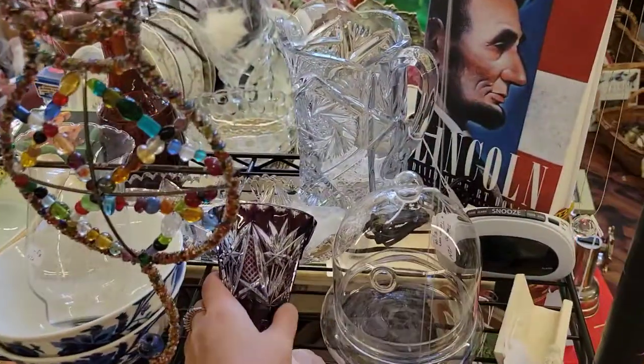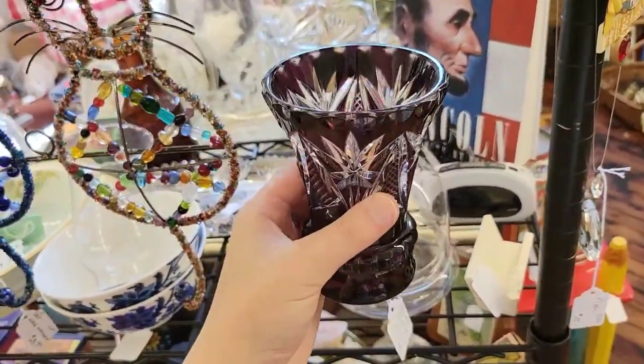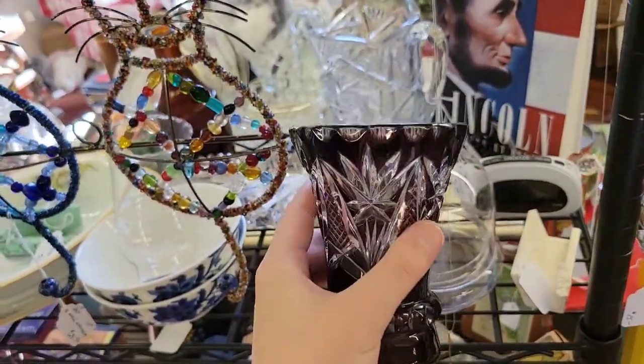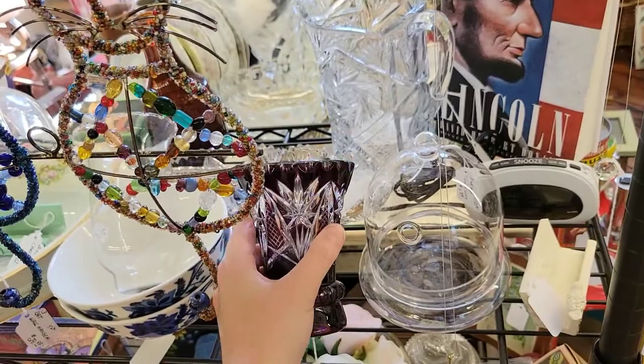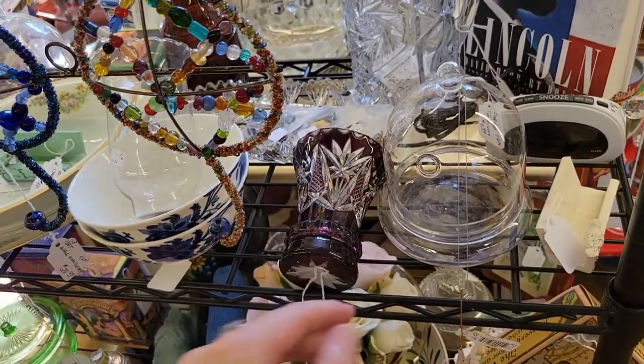Something that I haven't seen — amethyst cut to clear. This is really heavy lead crystal flashed with amethyst glass. I have never seen this color. I've seen cobalt, ruby, black — but not that color.